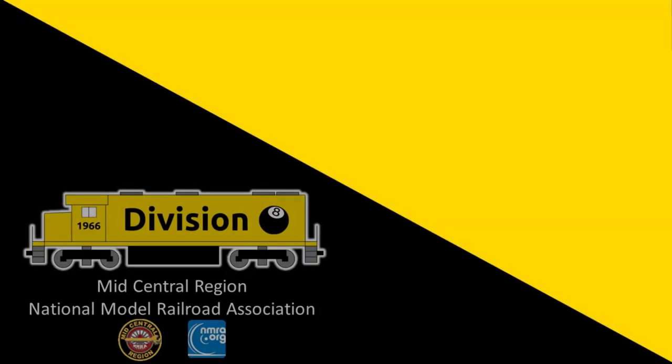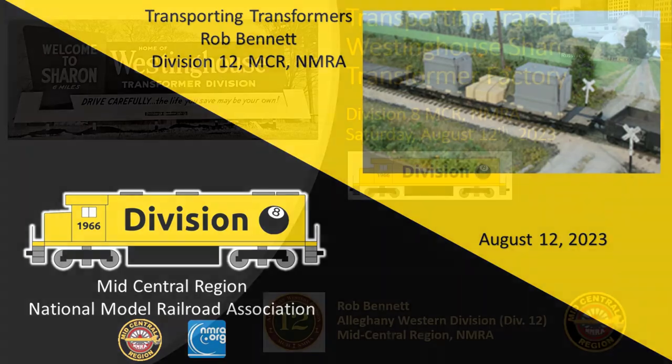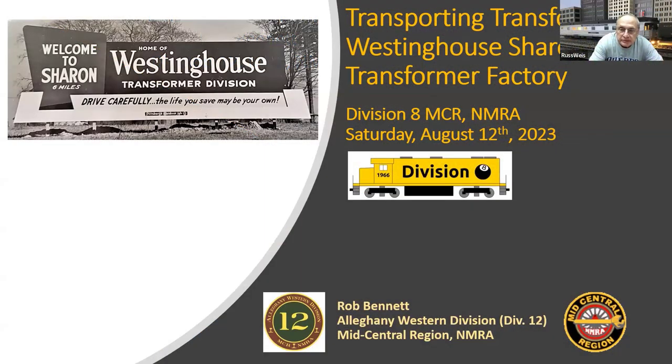Please help me welcome Rob Bennett. Rob's one of the many presenters we've been lucky to have from Division 12, which is up in northeast Ohio, northwest New York, Pennsylvania area. Thanks for taking your time today, Rob.